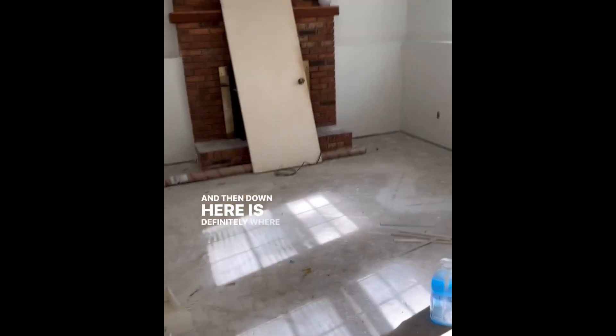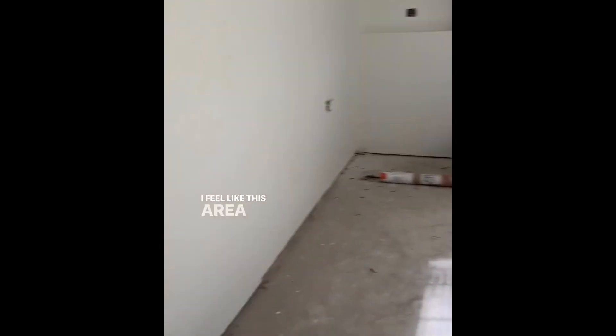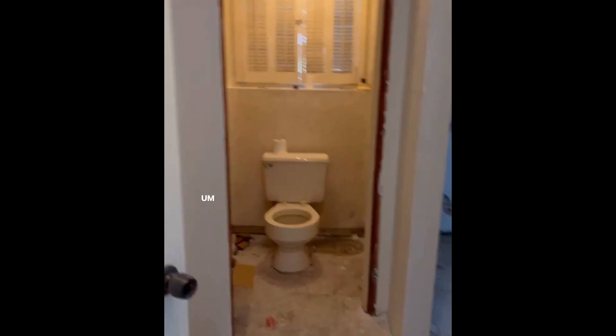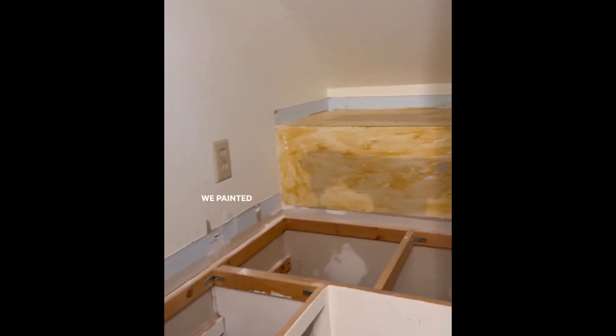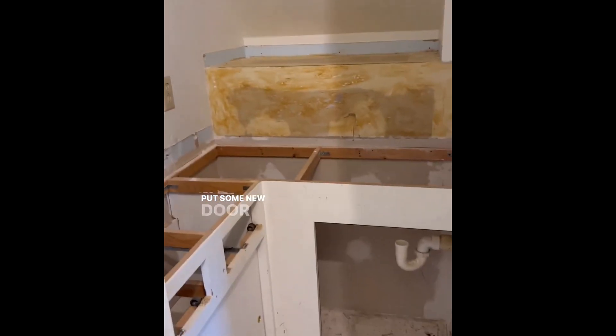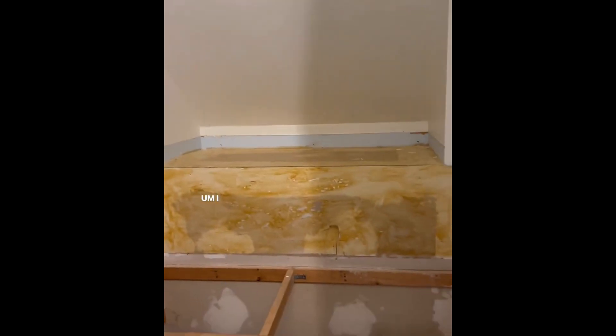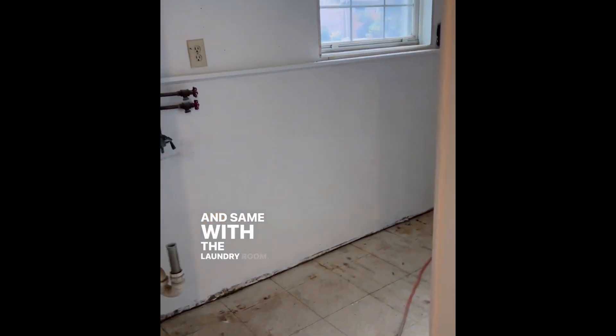Down here is definitely where we still need to do a ton of work. This area is kind of an afterthought - we demoed this little bar area, so now we just need to decide what we want to do. We painted in here too, and if I have leftover tile I'd love to tile in here, then put a new top in, put some new door fronts on, paint everything, and do a new light fixture. That would be really cool, but we'll see if the budget allows.